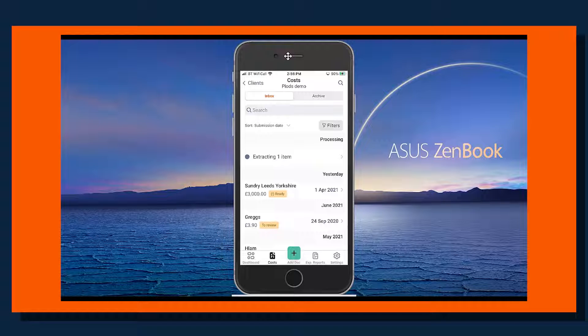Once that data has been extracted, we have the option to publish that item directly to ApprovalMax from the app itself. I'm going to show you how it works by using the Dext website and how that workflow works for this part, so let's jump into the Dext webpage.